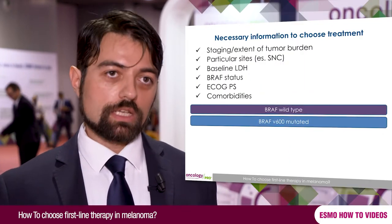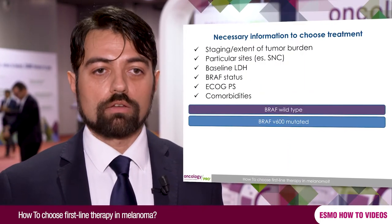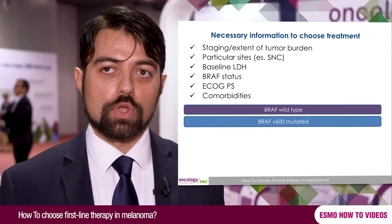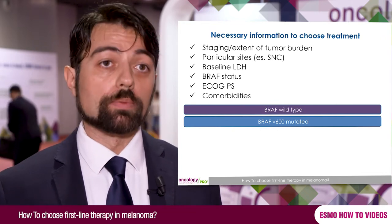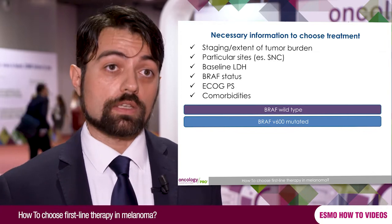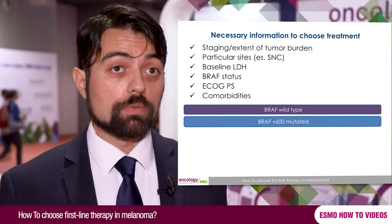It's important to have some baseline information about our patient to categorize them into different prognosis groups, because our aims change depending on whether we have a good or bad prognosis patient. At the beginning, we need a thorough radiological evaluation to have awareness of the tumor burden — the number of metastases and whether metastases are in special organs like the brain.